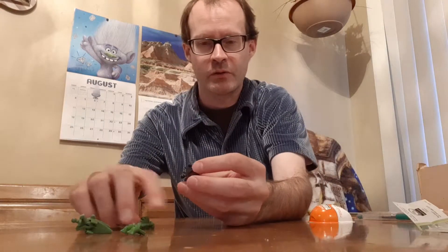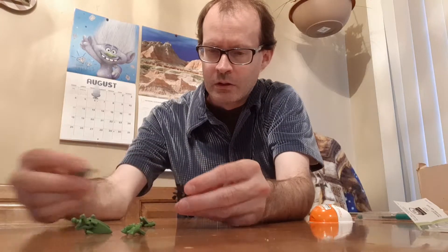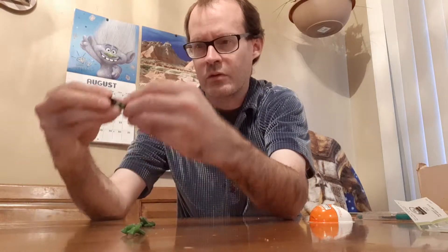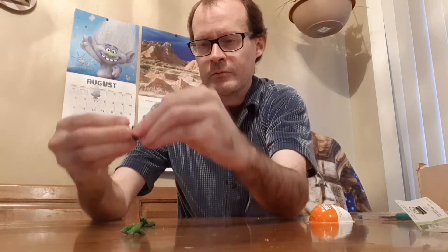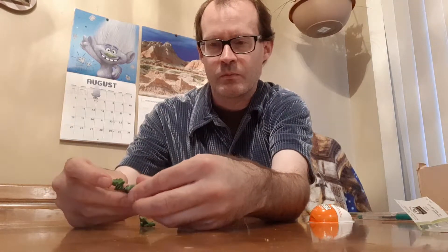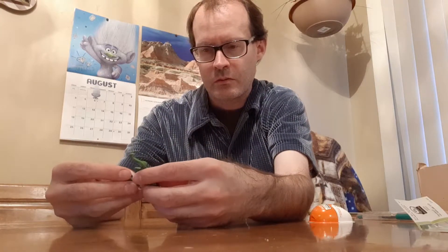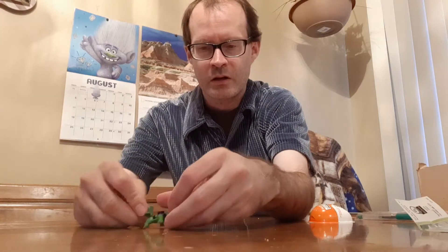I can have this assembled in probably about 30 seconds. So, tail, head — I don't know what's top or what's bottom. Okay, that makes sense to be the top. And then you just put the legs on the side and then you'd be done. It's really one of the easier ones. No sticker worries.